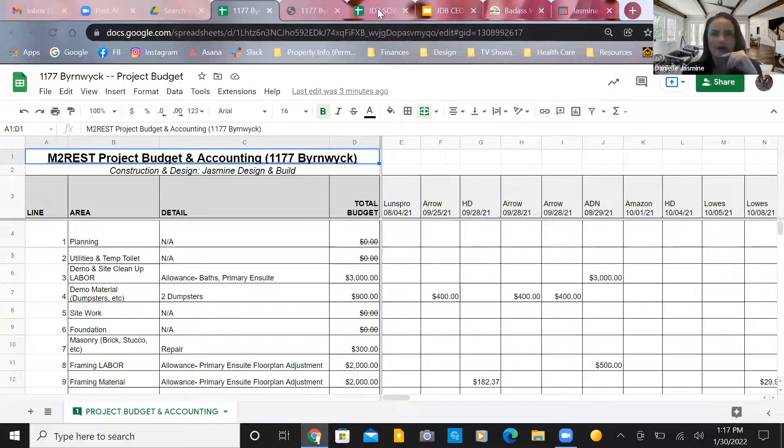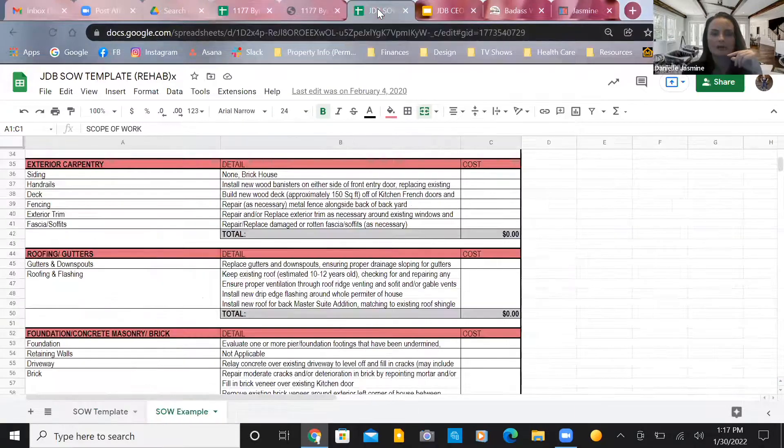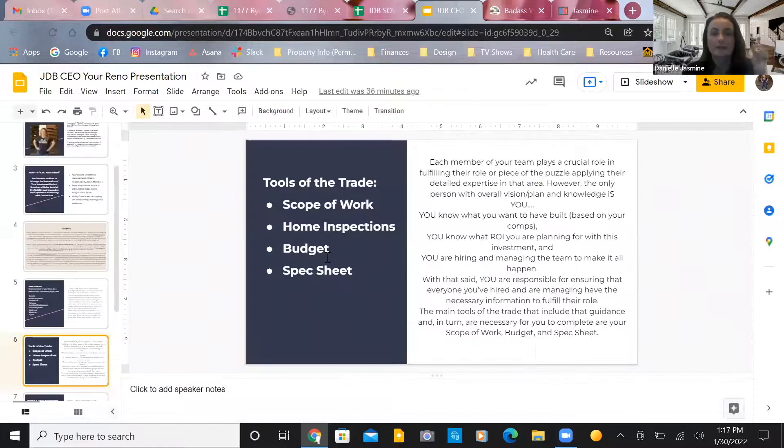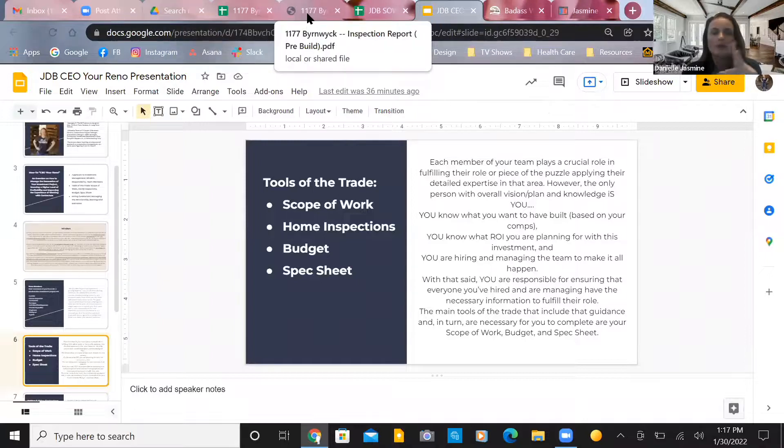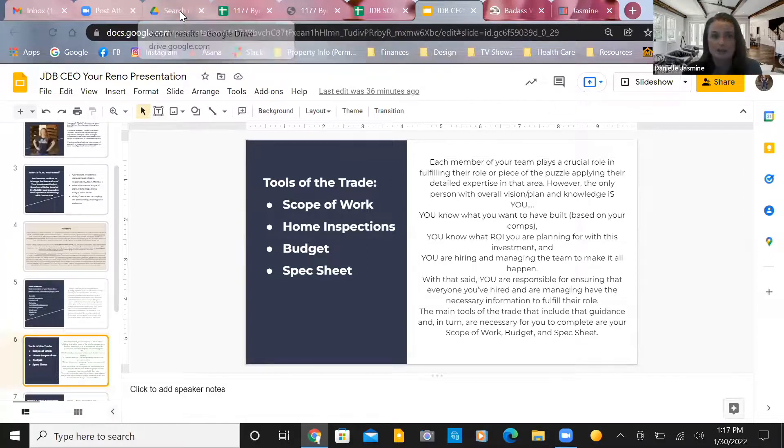Then the budget, and then we have a spec sheet — that's really key too. The scope of work, home inspections that inform the scope, the budget, and the spec sheet. Let me pull that up.